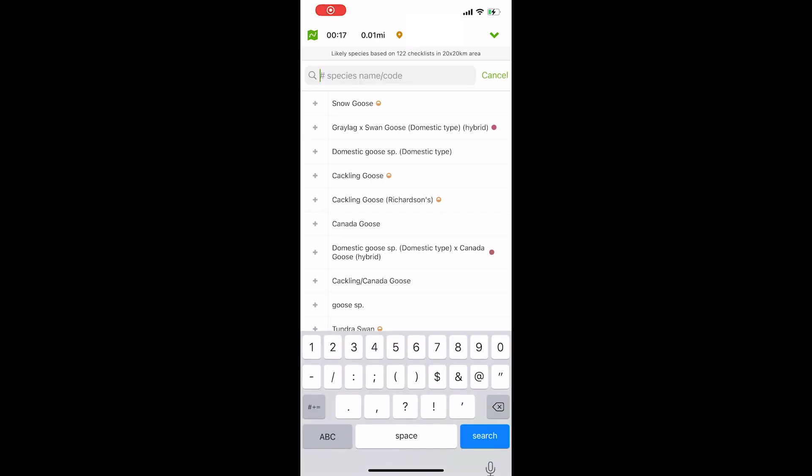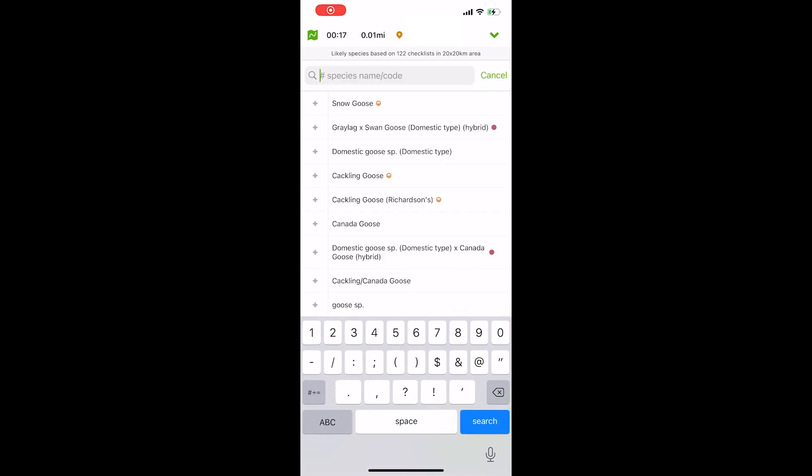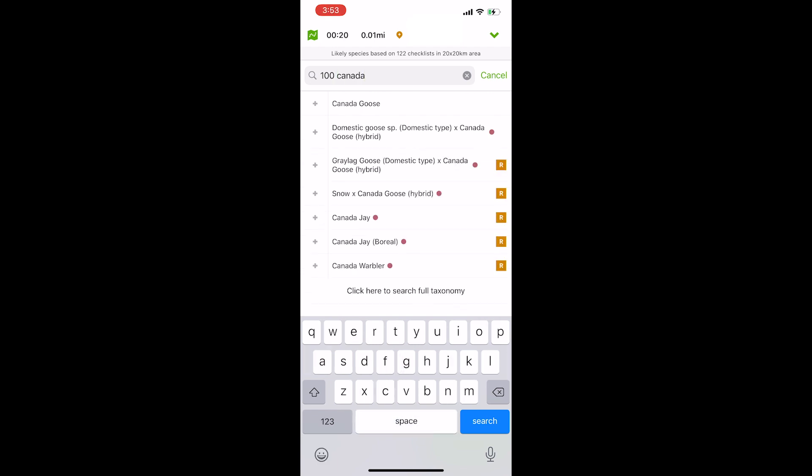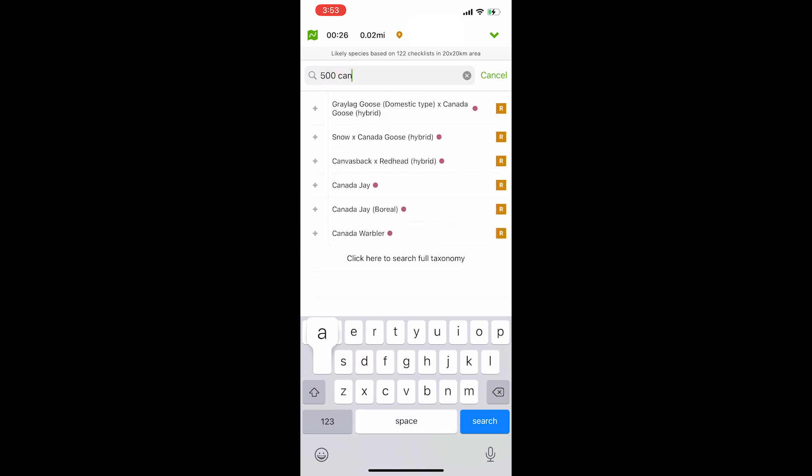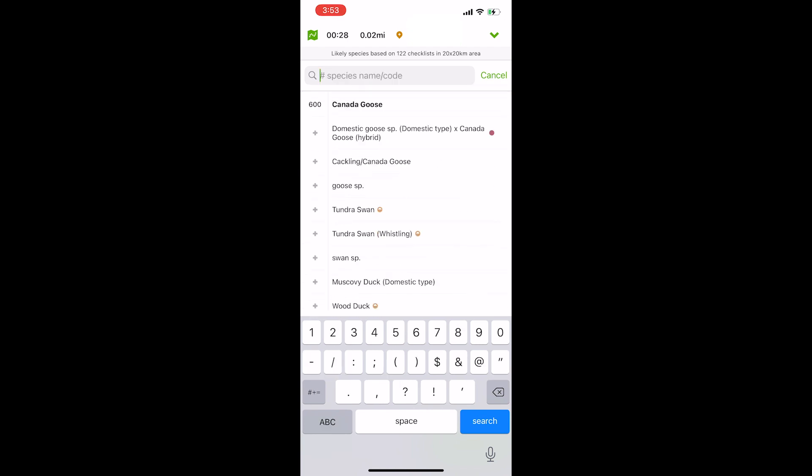You can just tap in the search bar at the top of the bird list, enter a number like 100, type the species name like Canada Goose, and then just tap the name Canada Goose. If you see 500 more geese, just do that again and it'll update to 600 total. It's pretty easy.